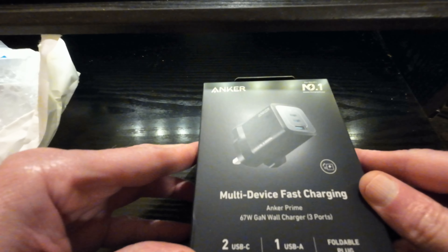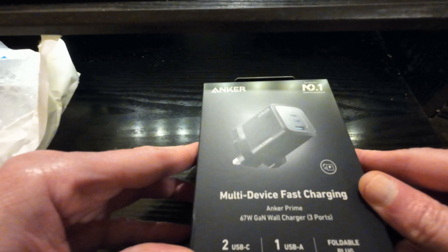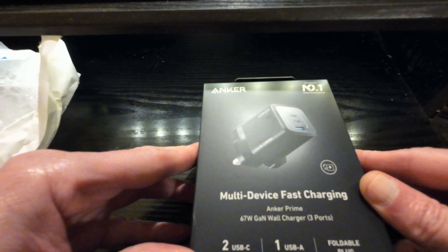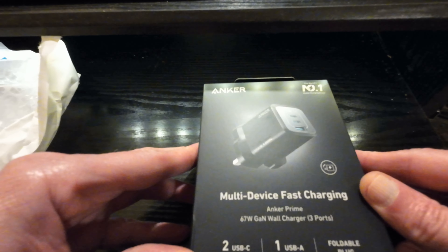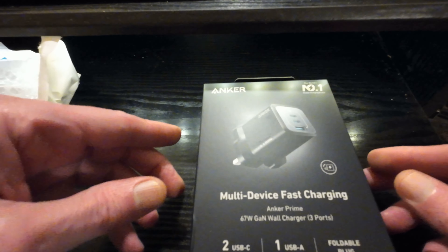It's a wall wart, as the Americans call it — fast charging, 67 watts, three ports. I'll be honest, I'm a little disappointed. I was expecting more, but it is useful to me.